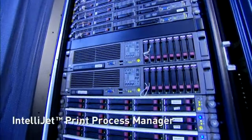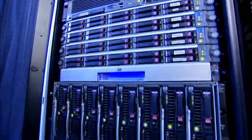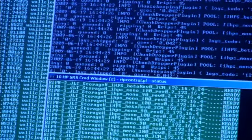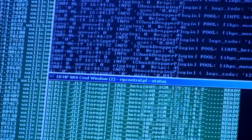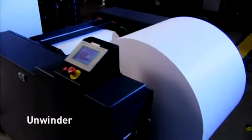A flexible and scalable platform, the IntelliJet Print Process Manager is built on Pitney Bowes production intelligence software and provides the ability to print 100% variable data in full color at full printer speeds. The print process begins here at the unwinder.